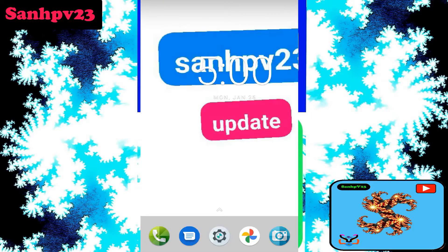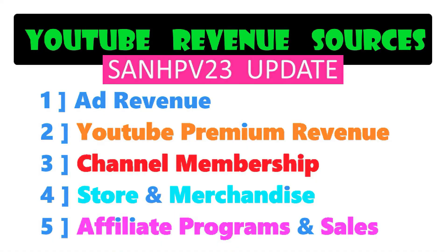Various YouTube ad revenue sources: first, ad revenue; second, premium view revenue — these two are mostly eligible to all channels. Third, membership revenue; fourth, merchandise revenue; and fifth, affiliate marketing and promotion revenues.